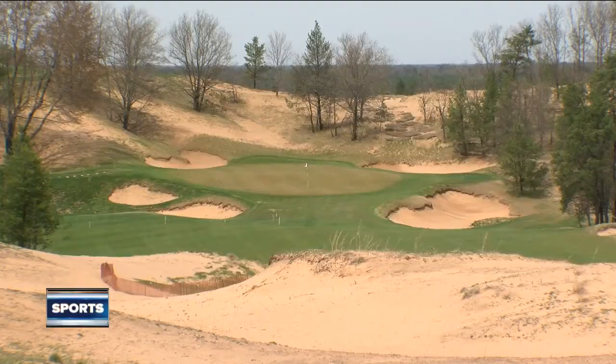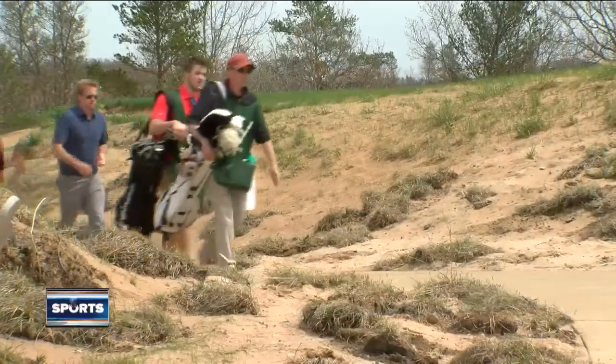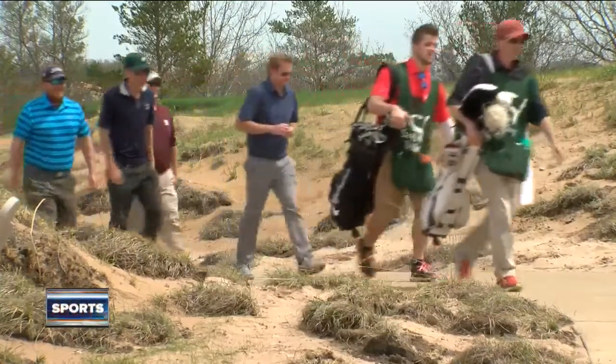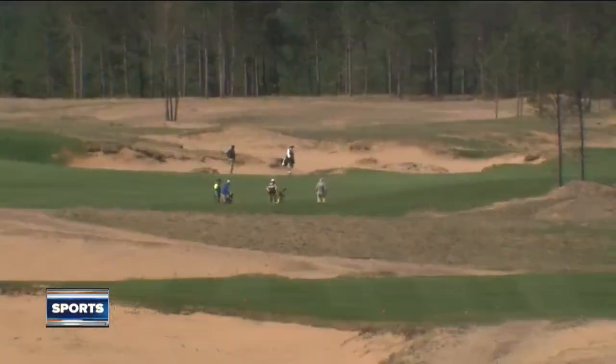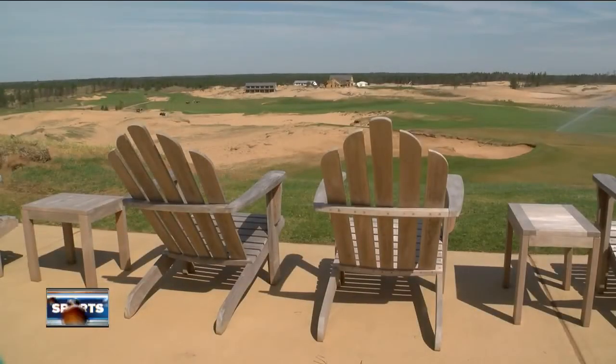So you can watch it on TV for the weekend and then come up and play it and see how you do versus the pros. Let's start with Sand Valley near Nacusa, which seems like another world. Visitors say they can't believe this is Wisconsin, but even more interesting is that the locals say that — people who've lived here their whole lives come up and say, I never knew this was here.